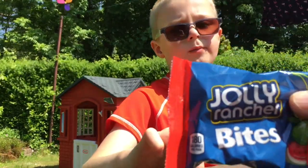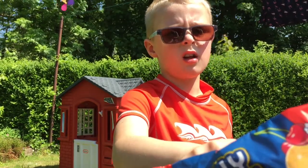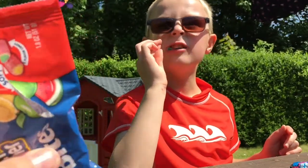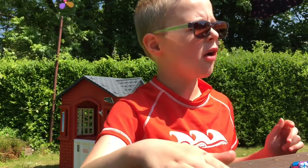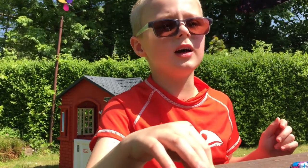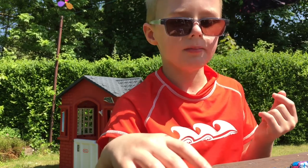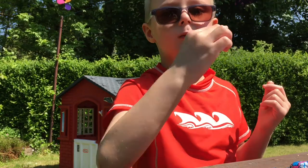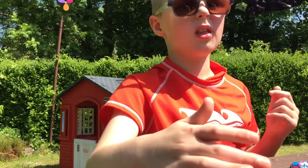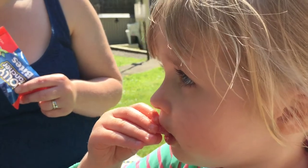Next we're going to try the Jolly Rancher Bites — Awesome Twosome: Cherry, Orange, Watermelon and Green Apple. Let's try some of these. I like that flavour, they're really zingy — that's my favourite flavour I ever had. They are very nice. The one with the green in the middle is Watermelon. That tastes so much better, that is really nice. Do you like those? Yeah.